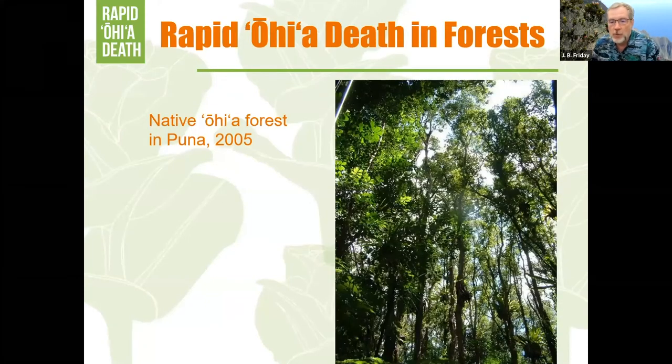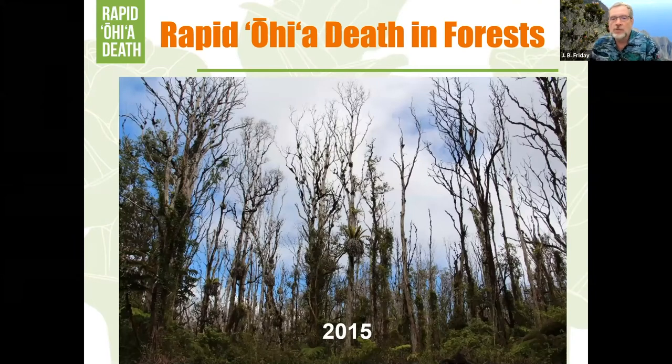This is an ohia forest I was fortunate enough to visit in Puna in 2005 — low elevation on cinder, a nice tall ohia forest full of interesting endemic plants underneath it. The owners had protected it by putting a fence around it. This is the worst case for rapid ohia death — we've got easily 90% mortality here. There's one tree hanging in there on the left; maybe it's a resistant one, and we've taken a sample for the resistance testing program. The understory got taken over by invasive plants because all the sunlight got in.